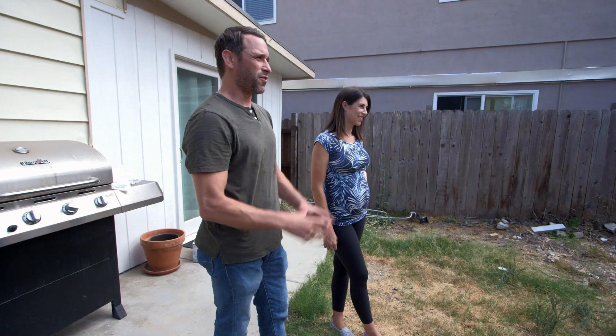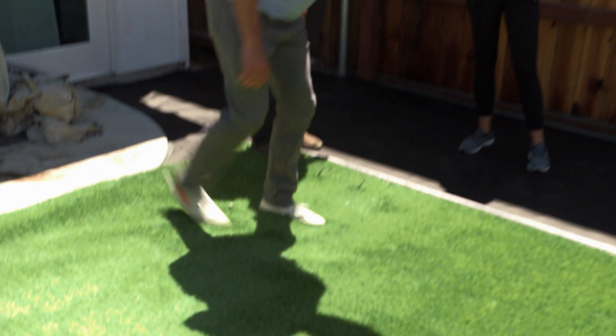Have you ever done this before? Move stairs? Absolutely not. What's that dance called? It's called kicking it out.